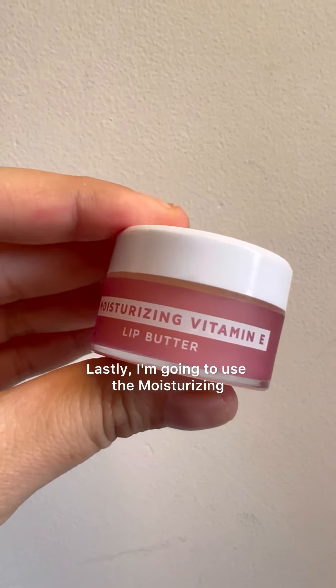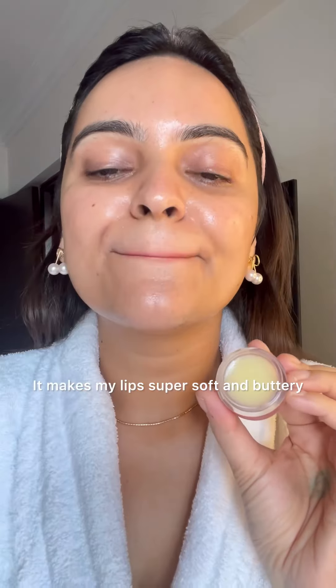I'm going to top it up with a moisture retaining gel-based cream. This cream is the perfect product to improve your skin structure and retain the lost moisture. I'm absolutely amazed with the impact it has given on my skin. Lastly, I'm going to use the moisturizing vitamin E lip butter. It makes my lips super soft and buttery — and that's how I end my post-Holi skincare routine.